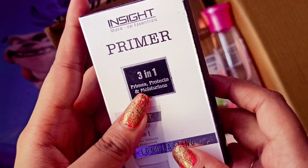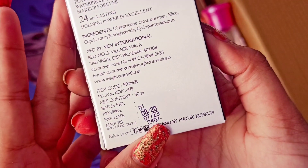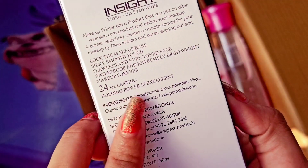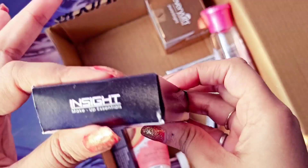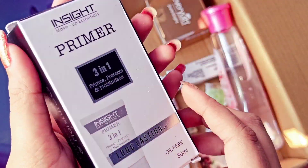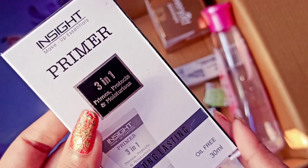The first product is the InSight Primer 3-in-1 — it Primes, Protects, and Moisturizes. It is long-lasting and oil-free, 30ml, and the price is Rs.240. It lasts 24 hours and has a shelf life of 3 years, which is good enough. This product is very good and I also read reviews. I will give a detailed review video on this product.